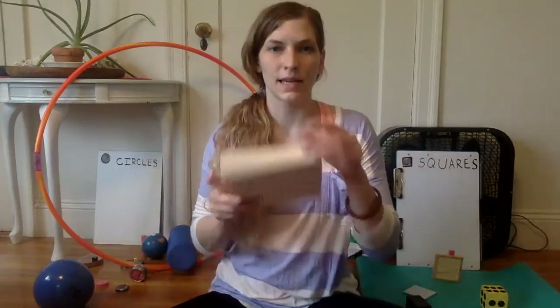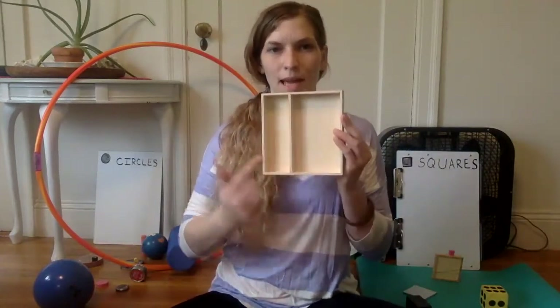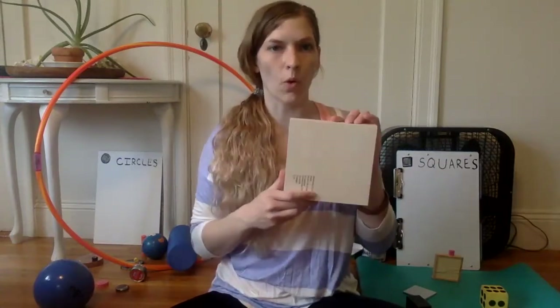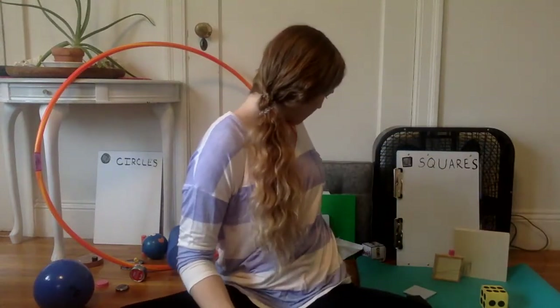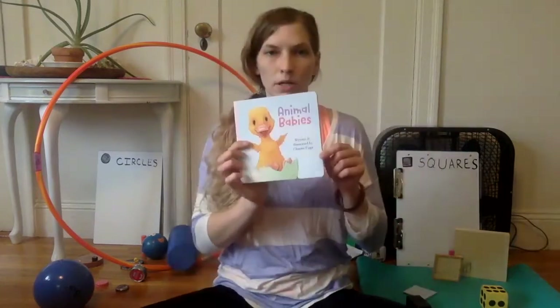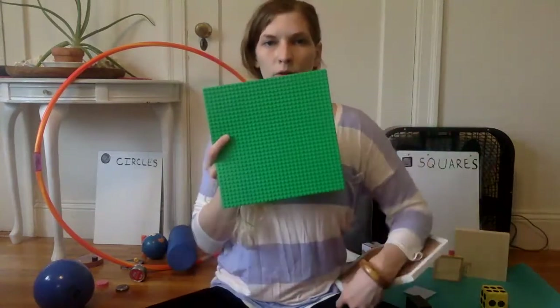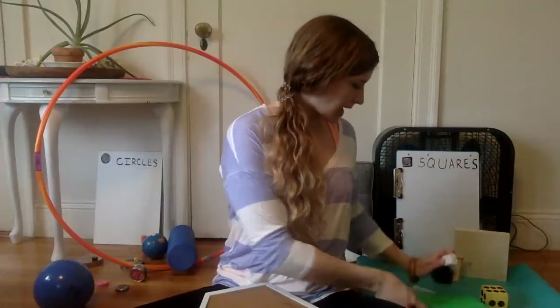This box is shaped like a square — the whole box is shaped like a square — but it's got two rectangle shapes inside on this side. We'll put the whole box with our squares. A book that is shaped like a square. A Lego grid that is shaped like a square — we'll put that on our squares side.